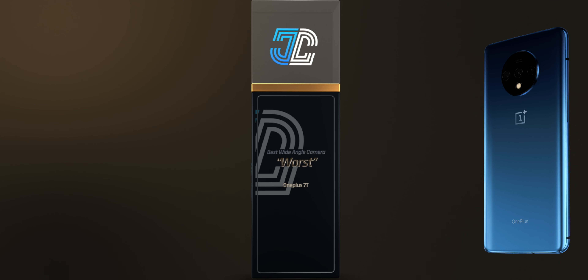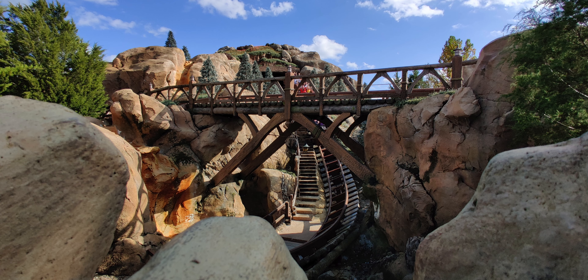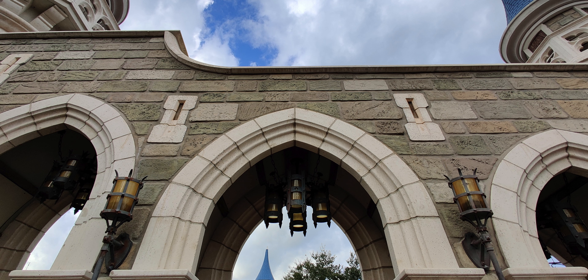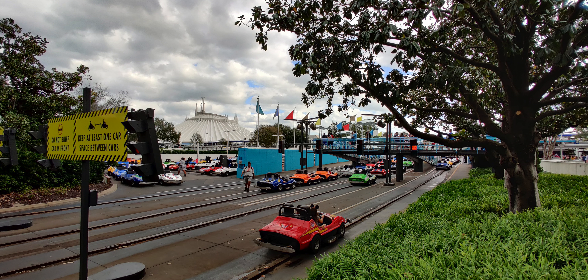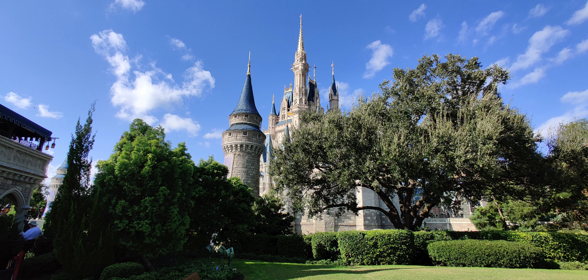The last award — worst wide-angle camera — goes to the OnePlus 7T. It really doesn't have to do with image quality, even though it is very contrasty and if you don't like contrast you're definitely not going to like its wide-angle shots. It's more to do with the fact that it's really not that wide. The overall image quality is great, and if it were a little wider I would put it above the LG G8X, but for a wide-angle camera it is still pretty tight.